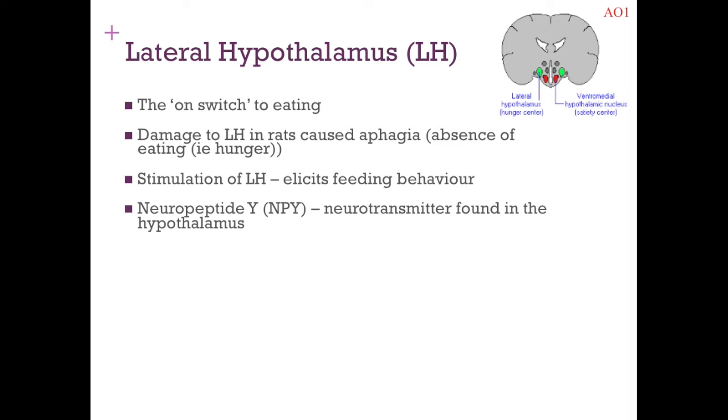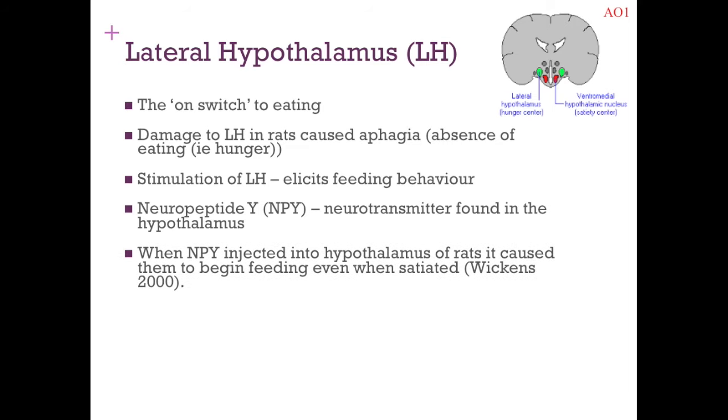There's also an important neurotransmitter: neuropeptide Y (NPY), a brain chemical thought to be involved in hunger and starting eating behaviour. When neuropeptide Y was injected into the hypothalamus of rats, it caused them to start eating even when they were satiated — full and satisfied (Wickens, 2000). This adds further support to the idea that the lateral hypothalamus is the on switch to eating behaviour.